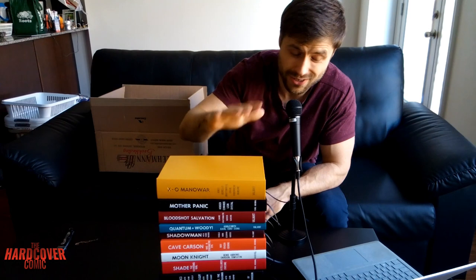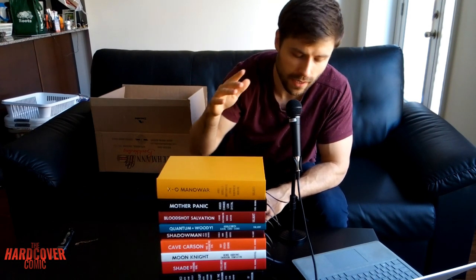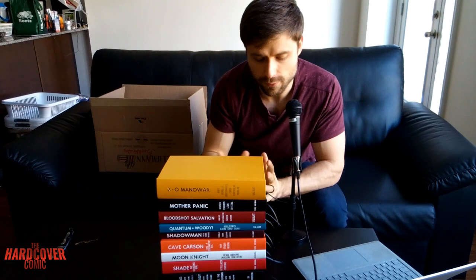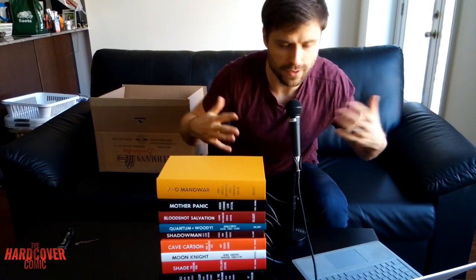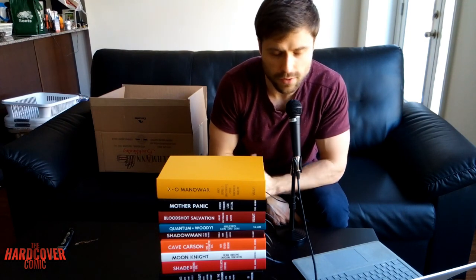Very, very, very exciting stuff. Let me know what you guys think. I'll be diving into these a little closer soon, so please stay tuned for that. And if this hasn't convinced you to start custom binding, I don't know what will. Thank you guys very much. This is Mike from the Hardcover Comic. I'm sorry I've been sort of leaned over here — I'm trying to make sure my voice is picked up by the mic. Thank you guys so much for tuning in.